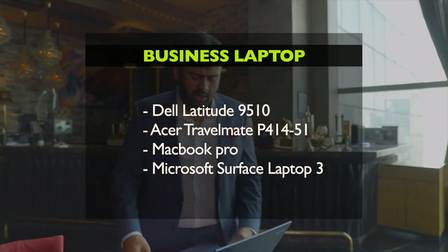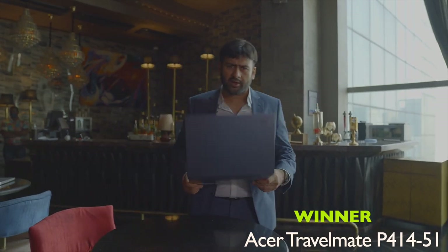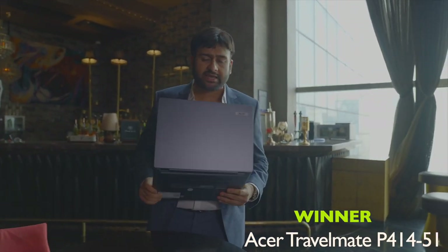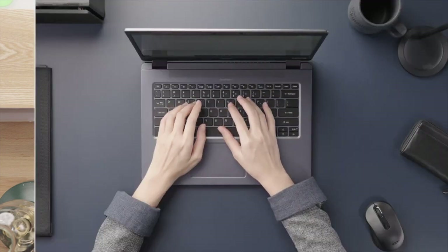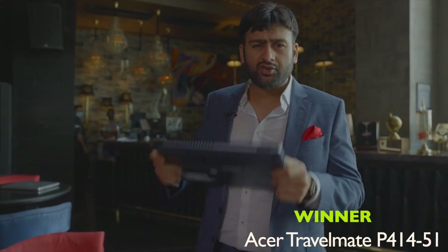The next one is the Business Laptop of the Year, which has gone to Acer. For the business laptop, we had a few categories again. It's a very sleek laptop, it doesn't have too many frills, it's got a great camera, it's got good security, and it looks no-nonsense. So congratulations, Acer.